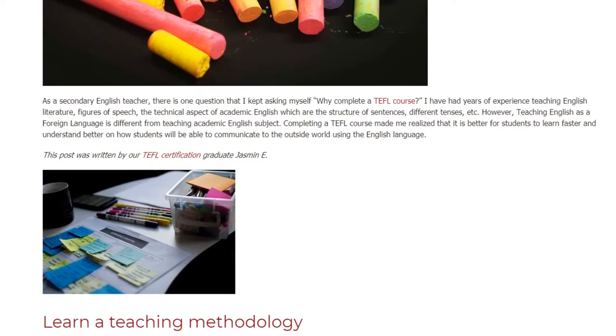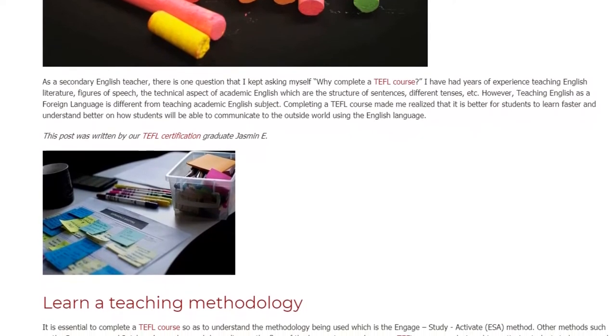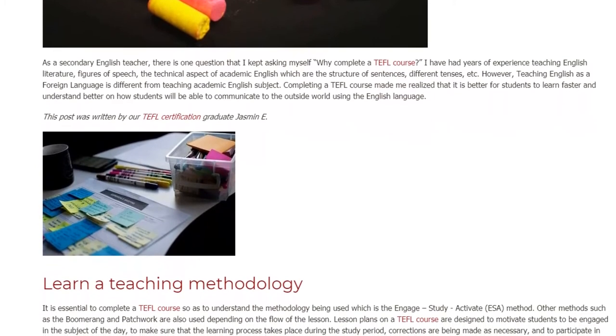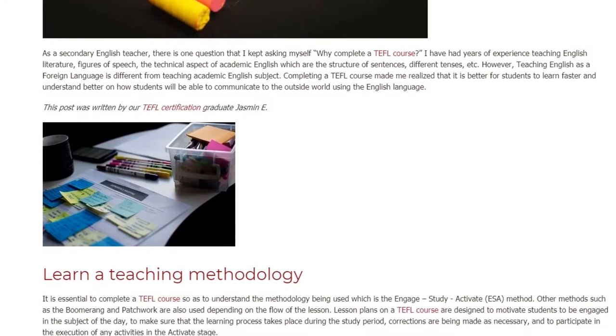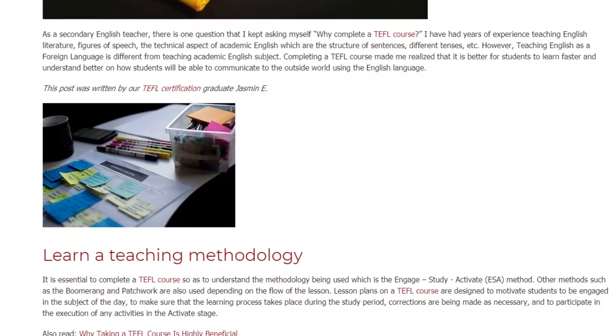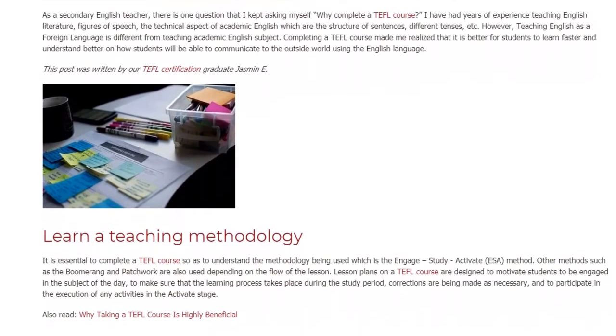Other methods such as the boomerang and patchwork are also used depending on the flow of the lesson. Lesson plans on a TEFL course are designed to motivate students to be engaged in the subject of the day, to make sure that the learning process takes place during the study period, and that corrections are being made as necessary.